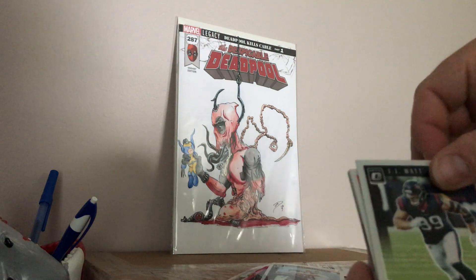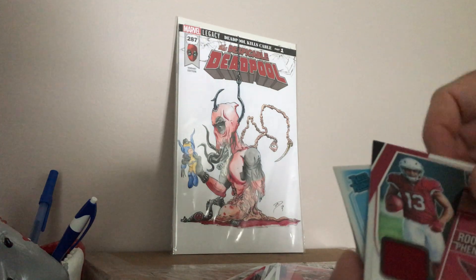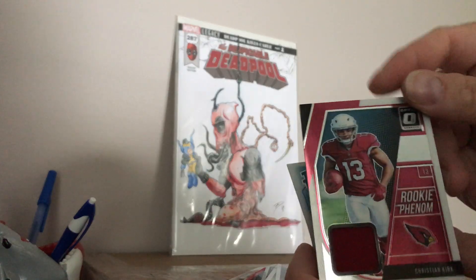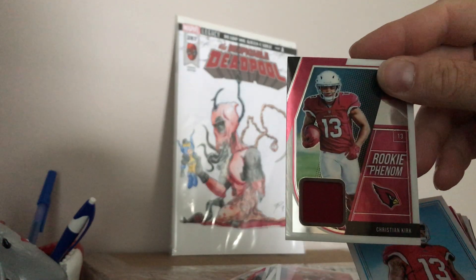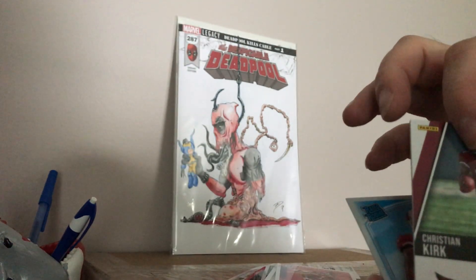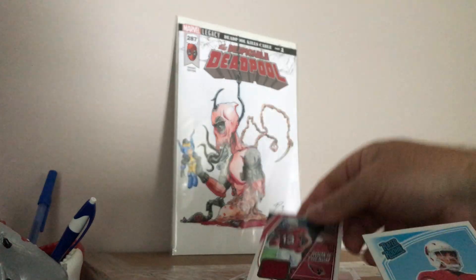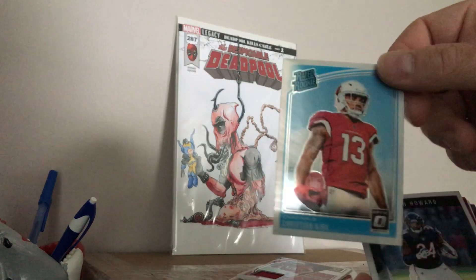Rookie Phenom — that's a hit! Patch. Christian Kirk from the Cardinals. Not numbered, but cool. That's a hit. Christian Kirk, Rated Rookie.